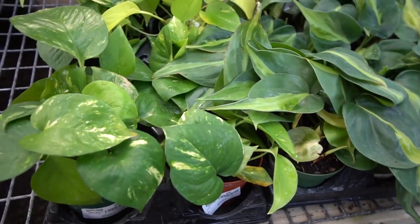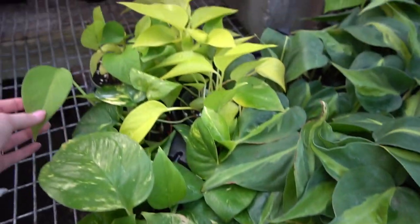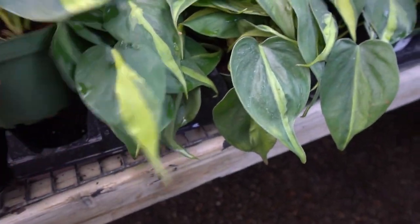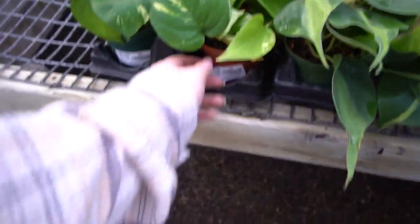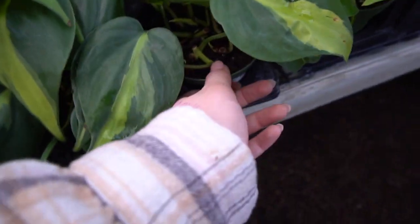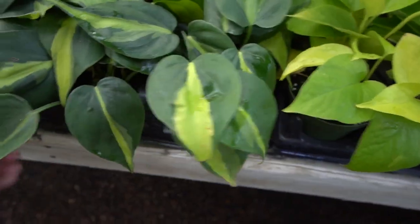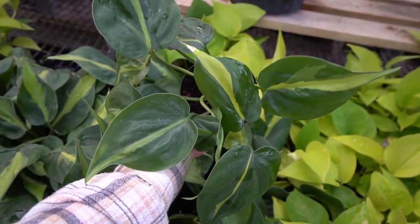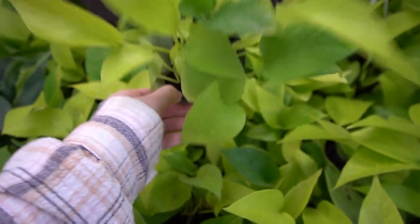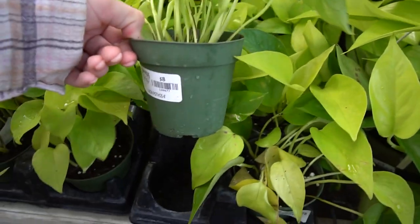Then we have our Pothos — Pothos Aurea, Lemon Lime Pothos, and Philodendron Brazil. $9 for a 4-inch — these are really full 4-inches though, really nice pots. Then a bunch of Neon Pothos — super full for only $8.